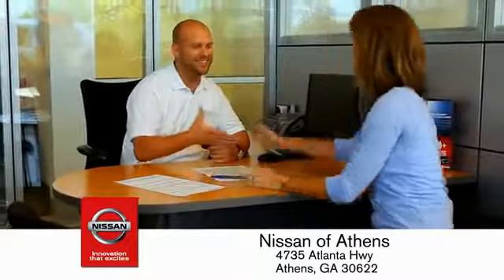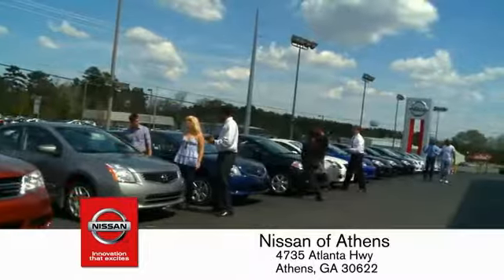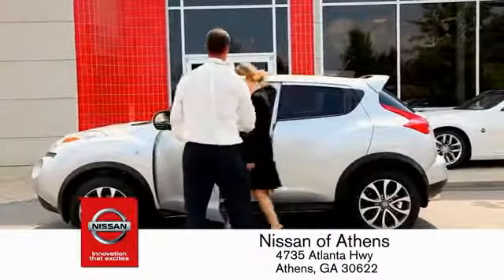Every deal backed by our promise to give you an honest quote and the best customer service possible. Plus, if Nissan of Athens doesn't have the vehicle you want in stock, we'll find it and deliver it right to your door.